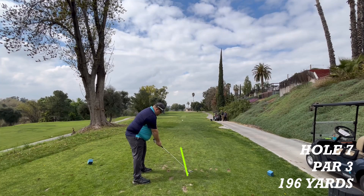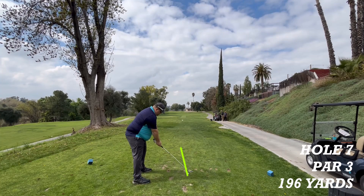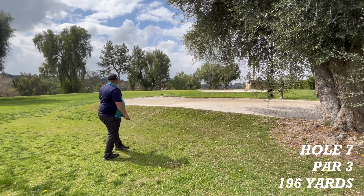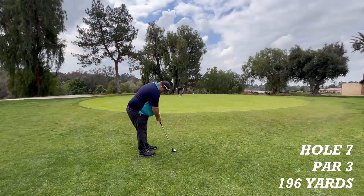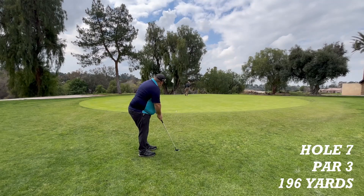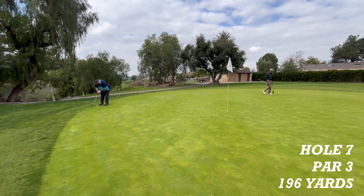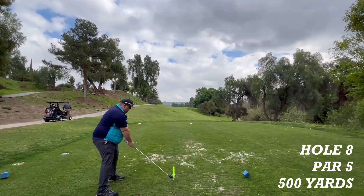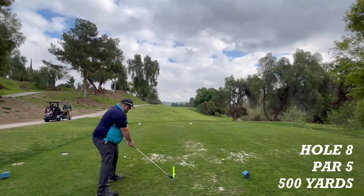Hole seven is a par three, 196 yards to the pin. It looks good and has the right line — just short of the sand trap. Now a birdie chip onto the green — just short. Now a chip on for par. A bogey putt. This one is for double bogey.